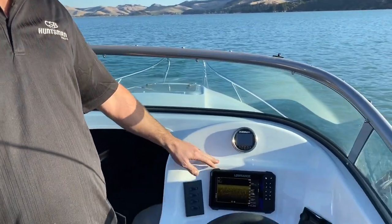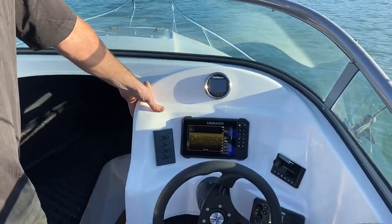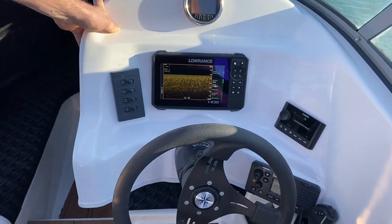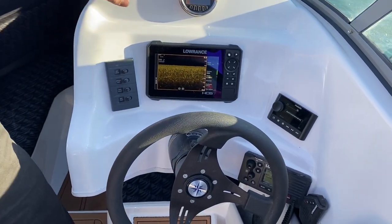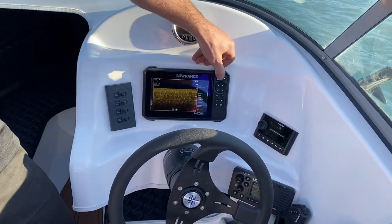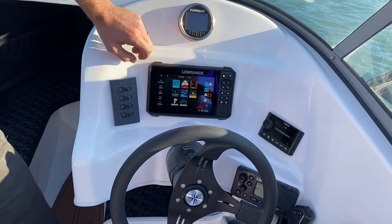Starting with the dash, we've got the Lorentz HDS 7 Live touch screen sounder. This does your GPS, fish finder functions, down scan, and side scan.